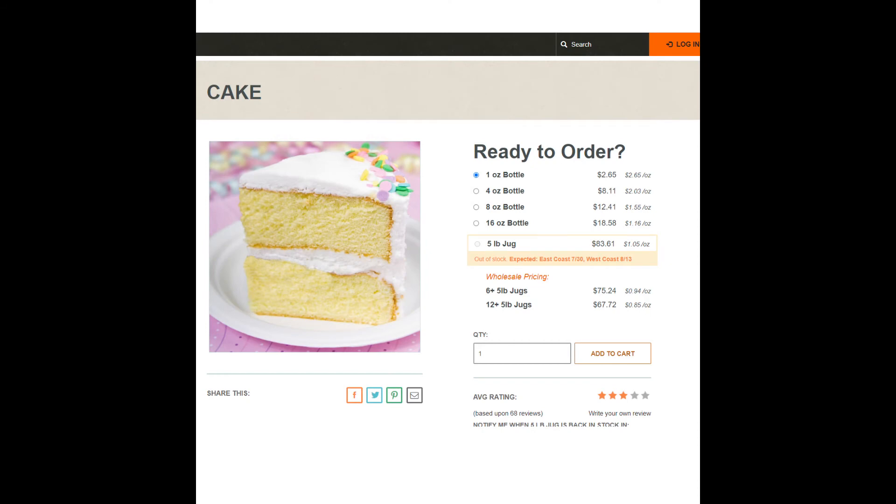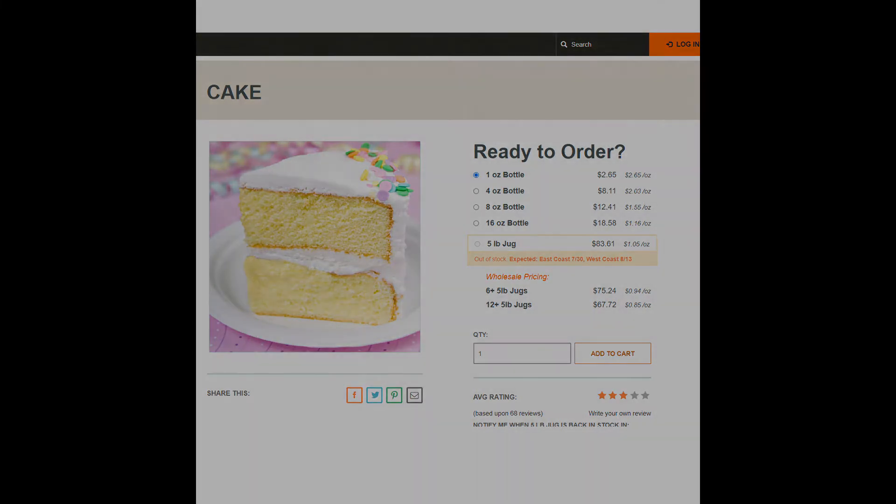Next we have Bakery, which is a yellow cake fragrance, probably with buttercream frosting. This scent could be from anywhere — it's a pretty basic scent. Cake fragrances seem to be pretty standard in the maker world. We like Cake from Candle Science, and that is $2.65 for one ounce.